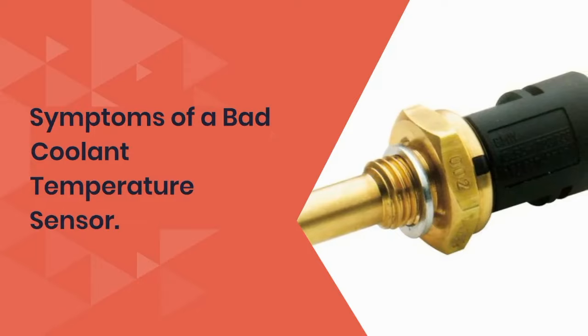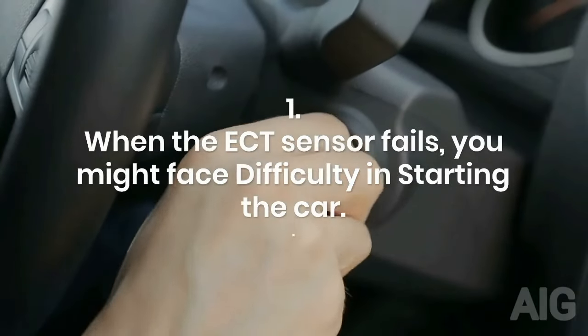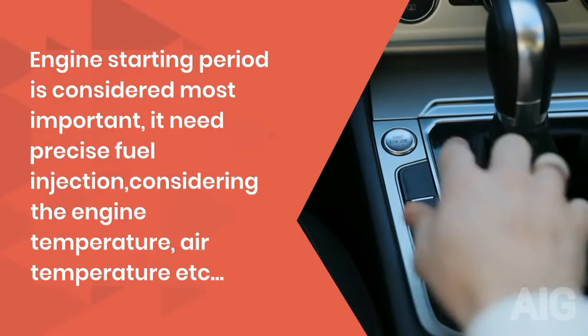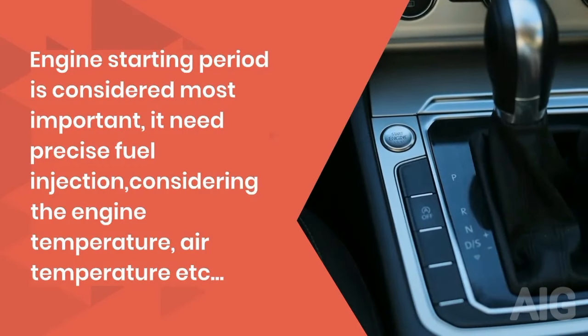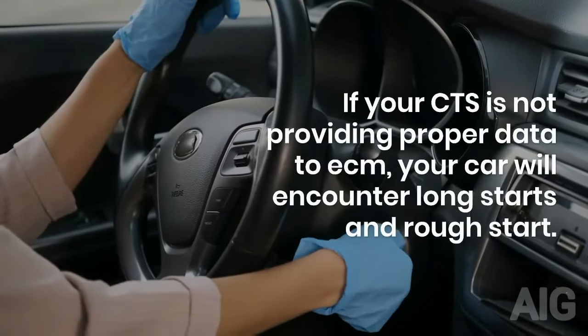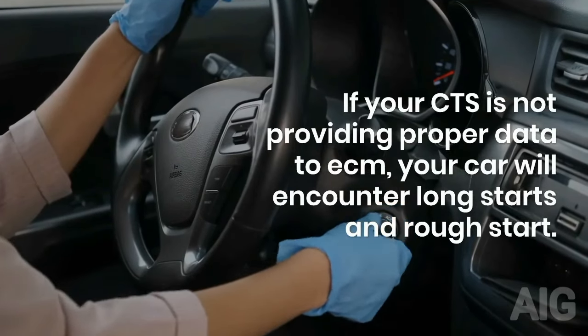Symptoms of a bad coolant temperature sensor. 1. When the ECT sensor fails, you might face difficulty in starting the car. Engine starting period is considered most important — it needs precise fuel injection considering the engine temperature, air temperature, etc. If your CTS is not providing proper data to the ECM, your car will encounter long starts and rough starts.